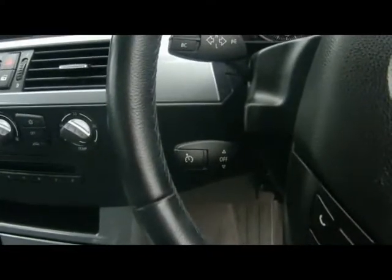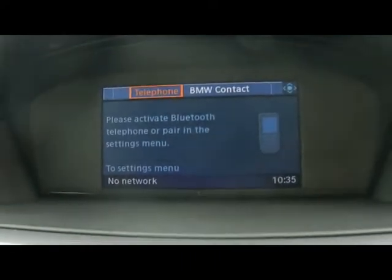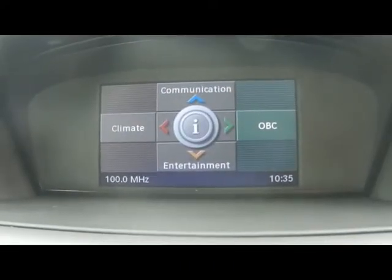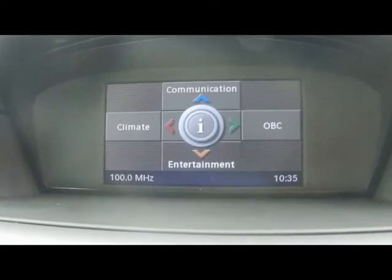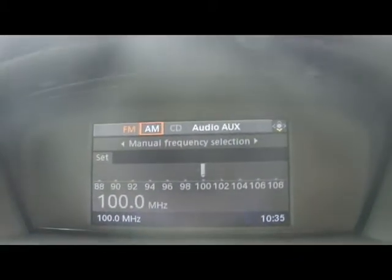Hopping to the front then, so we have a multi-function steering wheel. Cruise control is down there on the stalk. The iDrive system controls pretty much everything from over there. We have Bluetooth telephone connectivity with voice control, an onboard computer, and radio and CD player with auxiliary input in the back.